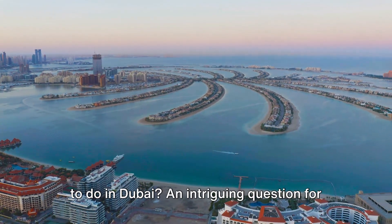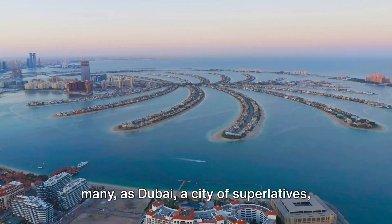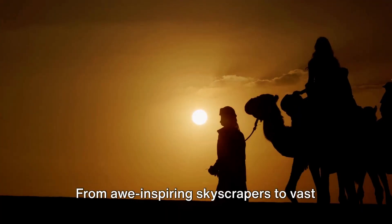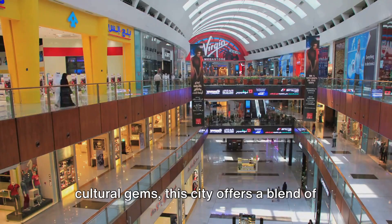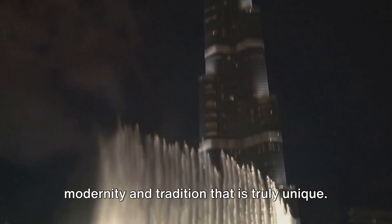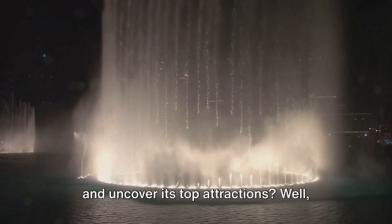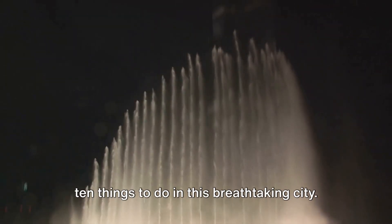Ever wondered what are the top 10 things to do in Dubai? An intriguing question for many, as Dubai, a city of superlatives, holds a world of experiences waiting to be discovered. From awe-inspiring skyscrapers to vast deserts, from luxurious shopping malls to cultural gems, this city offers a blend of modernity and tradition that is truly unique. Hold tight as we take you through the top 10 things to do in this breathtaking city.